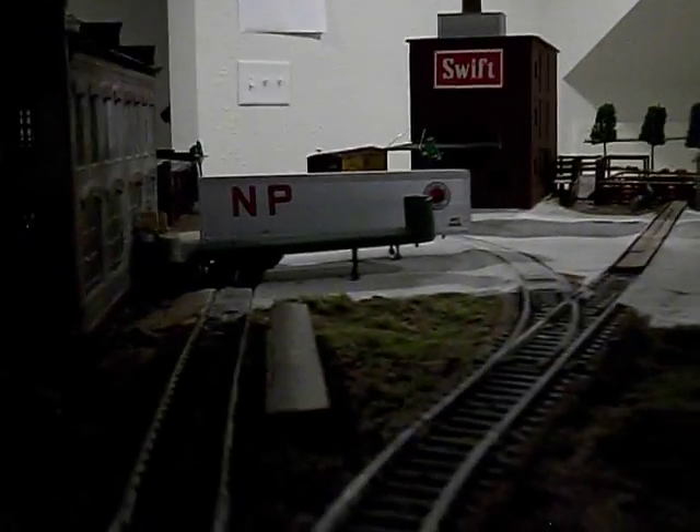Over here we have an area where the gravel dumps out of the hopper cars, and we're loading up some dump trucks here. There's the dry wash coating station.